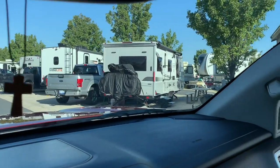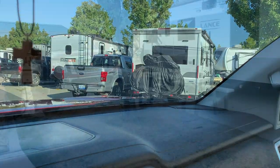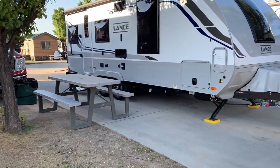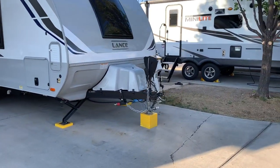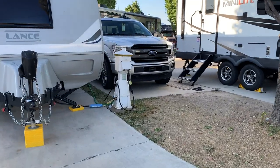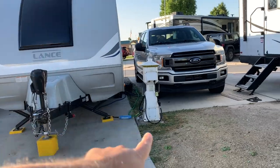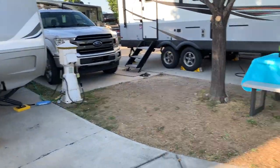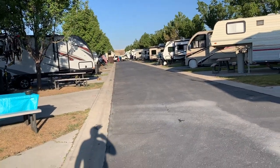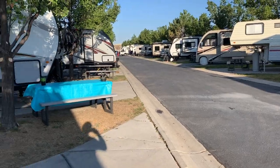That's our spot right there, and that truck right there is our neighbor. You can see how tight this spot is. Look at how close and jammed in together we are — I barely have room for my connections right there. And this row is just stacked with RVs as tight as ours.